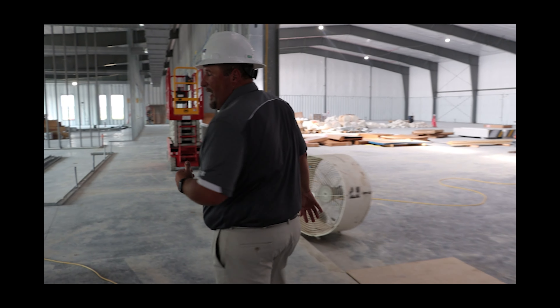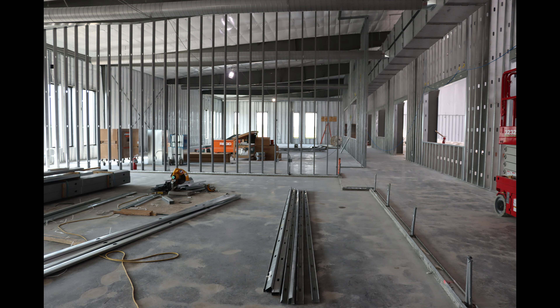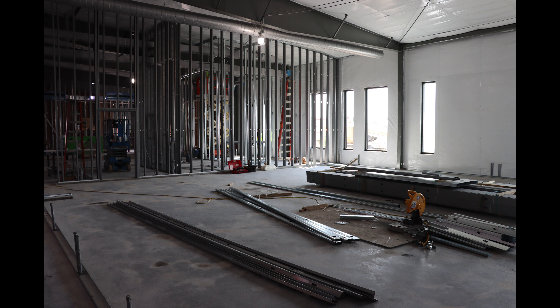As we move down this hallway, this right here is the studio space — for any exercise classes or other activities, it's a nice big room. It'll have a couple of TVs and mirrors for exercise classes, and we plan to offer a wide variety of classes to reach a lot of different people.